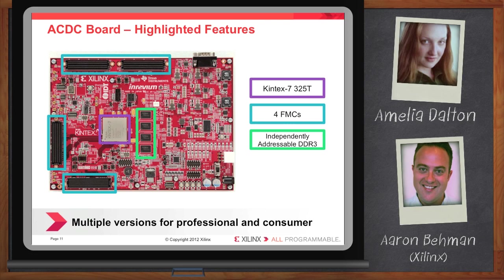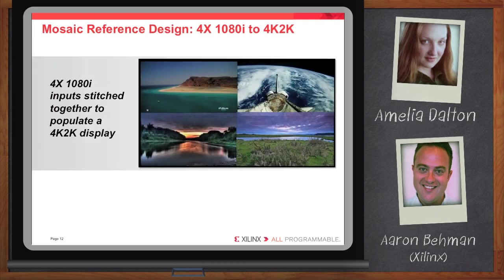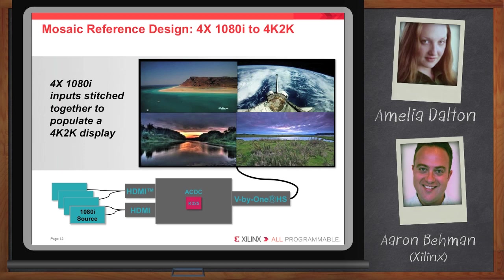Tell us a little more about the reference designs. So why don't we start with the mosaic reference design. The intent here is to give the user, right out of the box, the ability to take in four independent 1080i inputs and display all of them simultaneously on a 4K 2K display. A great advantage here is that customers can now actually verify and validate their algorithms down to the pixel level. They can verify almost in real-time flow that the picture quality meets their standards before finalizing their algorithms. Very important because it's very difficult to simulate video — you need to simulate video in silicon, you can't do it on a PC.